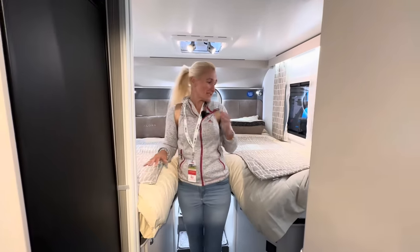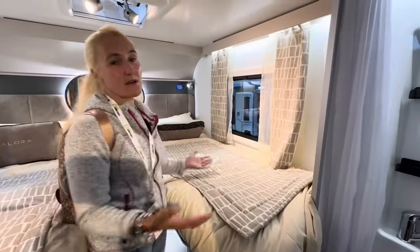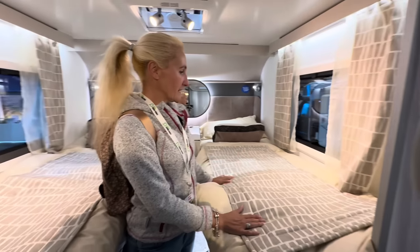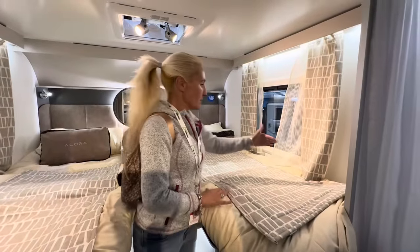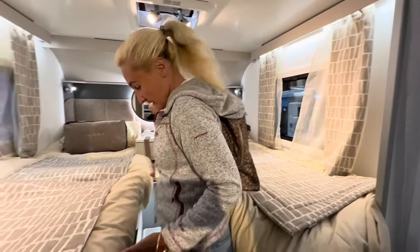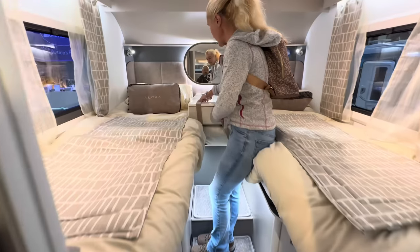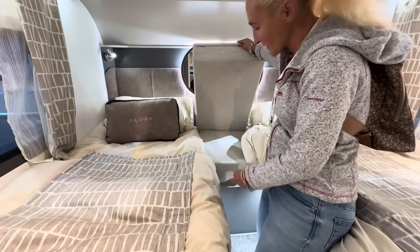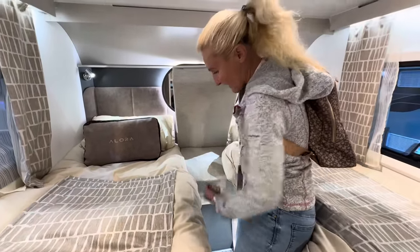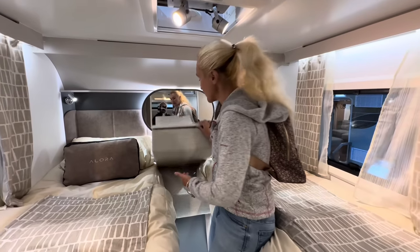Then we've got the twin beds. I don't know how long these are — maybe six foot two or six foot three. There are nets, blinds, and fly screens, and they seem a good width. There's a reasonable amount of floor space and some storage. What you do is pull this out — there's a cushion that extends all the way out to become a huge double bed. I've not seen that design before — it's innovative.